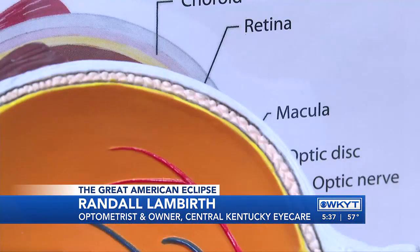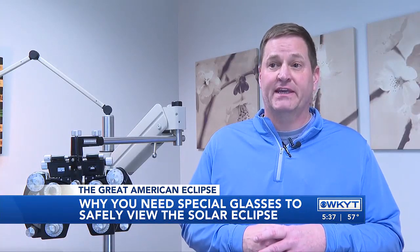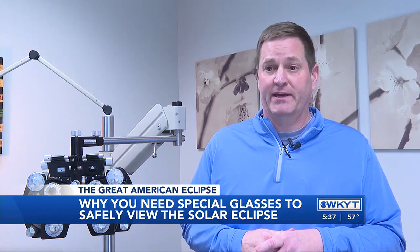When you're staring directly at something, those rays are hitting the center part of the back of the eye called the macula, and if anything damages the macula, you could have permanent vision loss — you're going to see a blind spot that may never go away.